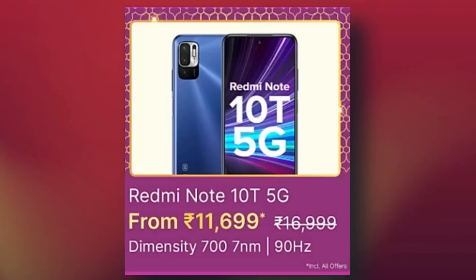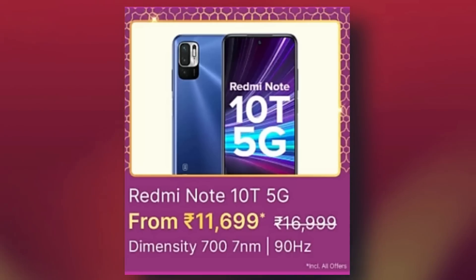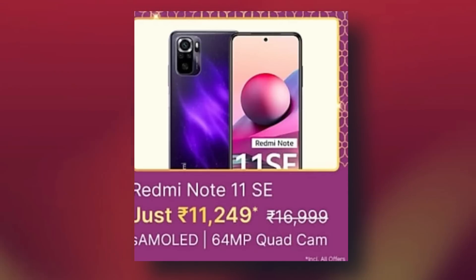Redmi Note 10T features MediaTek Dimensity 700 and is a great offer. Redmi 11 SE is also available as a best offer.